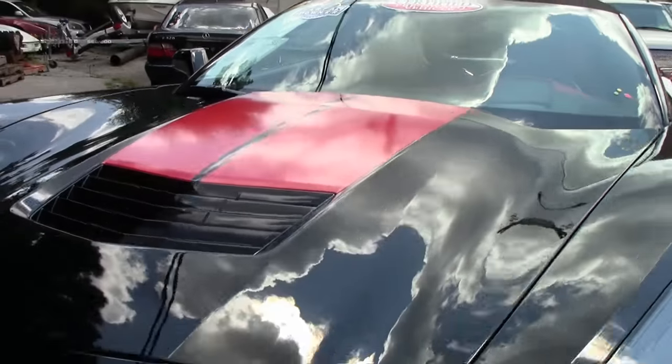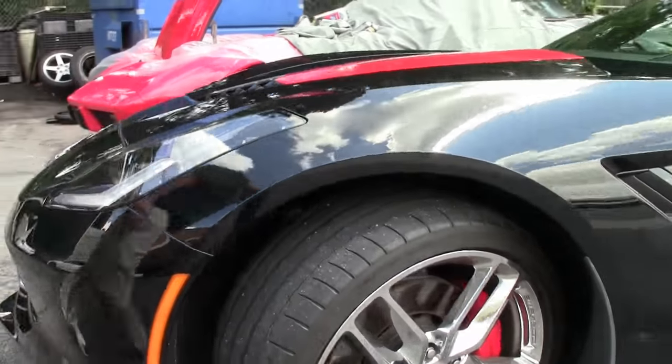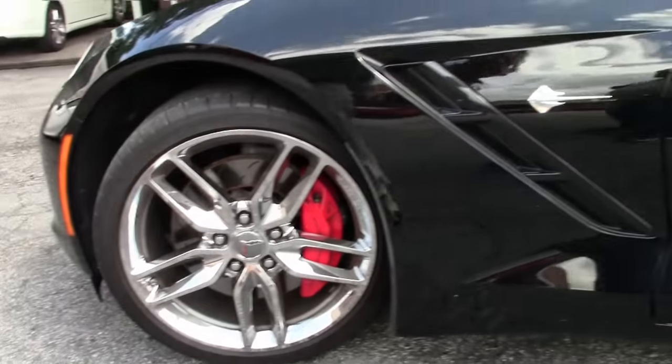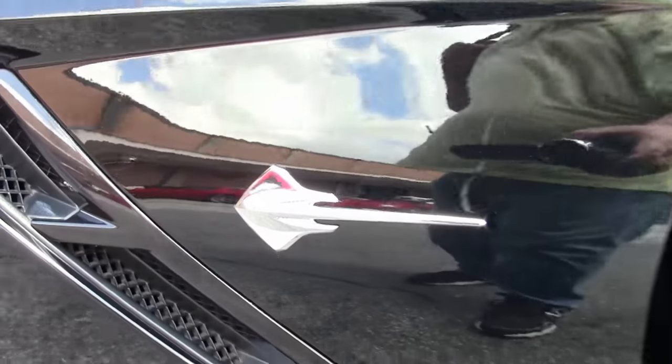It is wearing those beautiful Corvette wheels, and those are free of any curb rash. And of course the red calipers to show off this beautiful car.